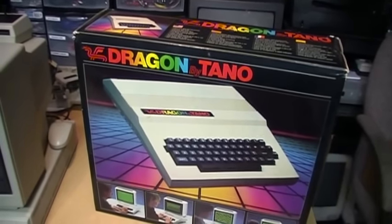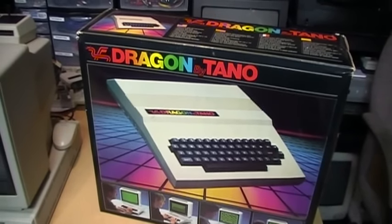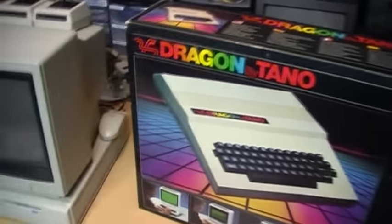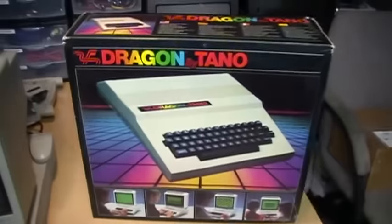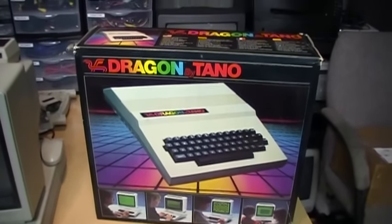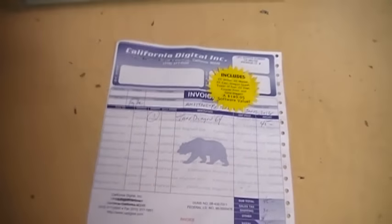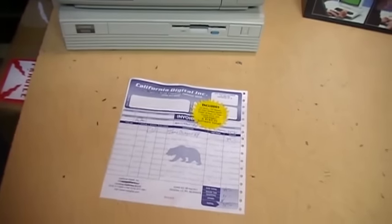Unfortunately they were not too successful at it, and by late 1984 they basically gave up and sold off the remaining inventory to a company called California Digital. The amazing thing is this company still has a lot of these in stock and is still selling them today on their website for $45 plus shipping. You can contact them through CADigital.com and send them an email. They take a couple days to respond but will follow through eventually.